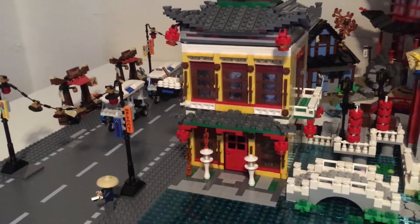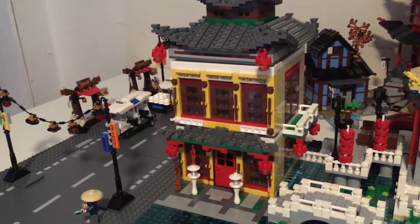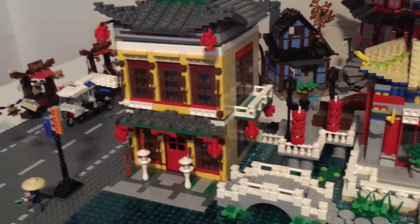What up YouTube, Vondelli Briggs here with a quick Lego Ninjago City update.